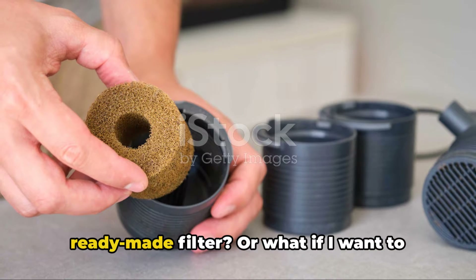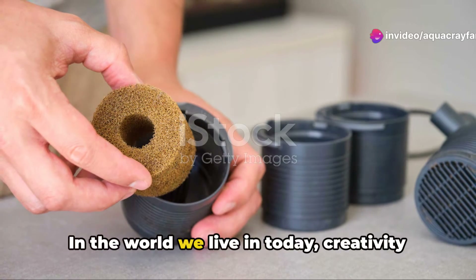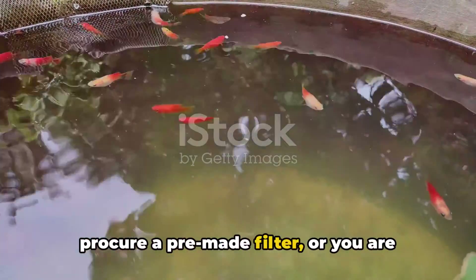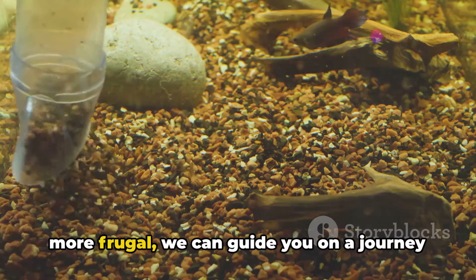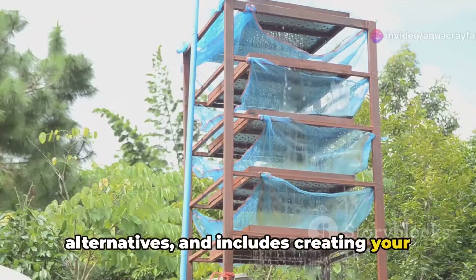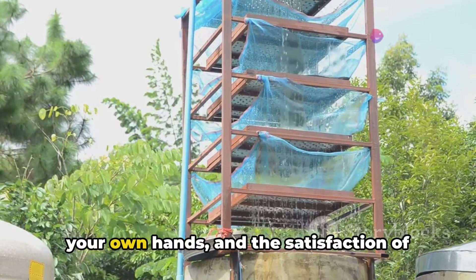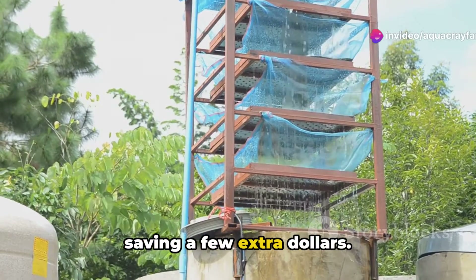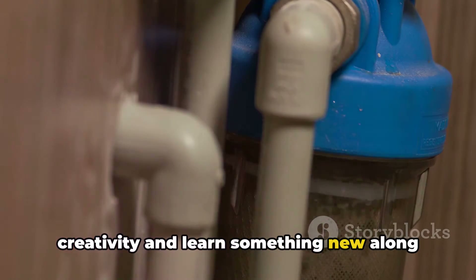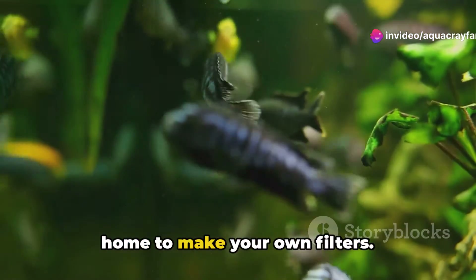But you might ask: what if I can't get a ready-made filter, or what if I want to save some money? Don't worry — we've got you covered. Creativity and resourcefulness are your best allies. If you find yourself unable to procure a pre-made filter, or you're simply looking to be more frugal, we can guide you on a DIY journey. Our world is filled with less expensive alternatives, including creating your own filters. You'll discover the joy of crafting something with your own hands, the satisfaction of saving money, and the opportunity to learn something new. So get started and explore these fun and effective DIY options you can try at home.